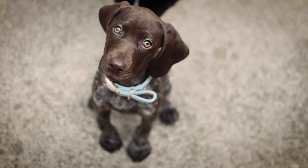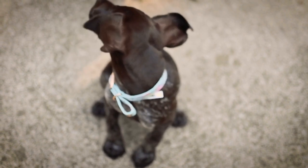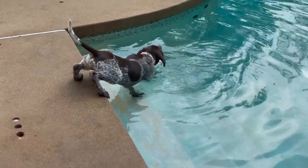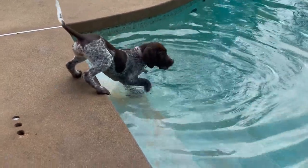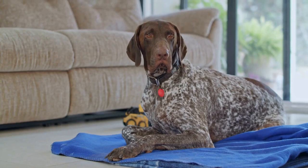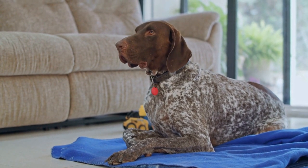In addition to running, German Shorthaired Pointers also enjoy playing fetch or participating in games that involve chasing after toys. These activities not only provide physical stimulation but also give them a sense of purpose and accomplishment. Engaging in interactive play sessions will not only tire them out but also keep their minds sharp and active.